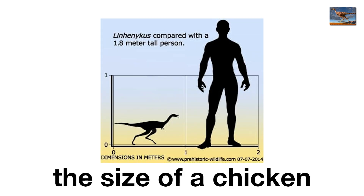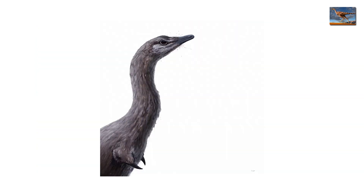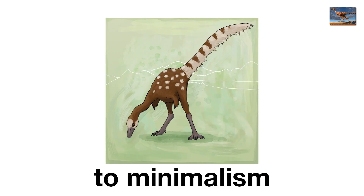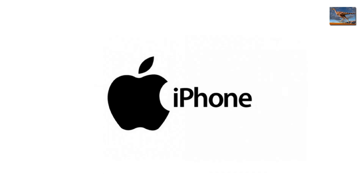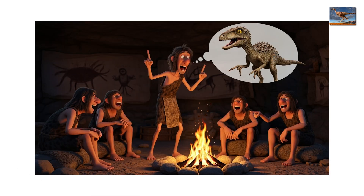It stood about the size of a chicken, so instead of terrifying prey, it probably spent its life poking at anthills. Its single-claw design is so weird it's almost admirable — like evolution decided dinosaurs were getting too flashy and stripped this one back to minimalism. It's the iPhone of raptors. One button does the job. Still, imagine explaining to your cave buddies you were attacked by a one-fingered dinosaur.